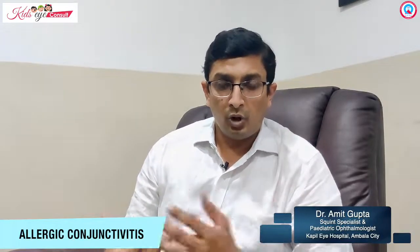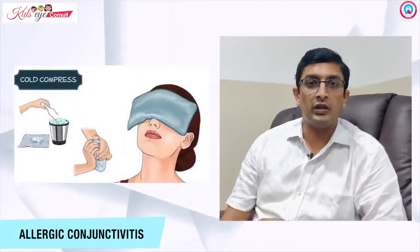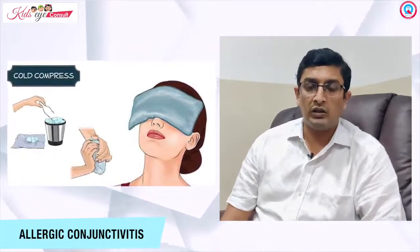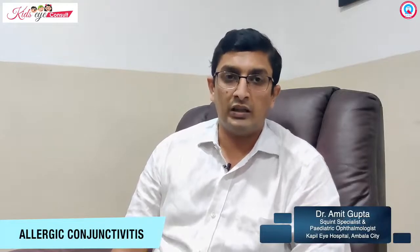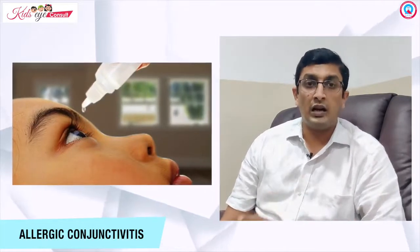When we talk about treatment, a very important factor to consider is the use of cold compresses. We can use ice packs placed on our eyes, which gives a very good soothing effect. Though the effect is short-lasting, it provides good relief in terms of the symptomatology that patients have.